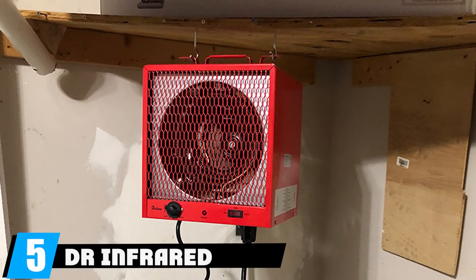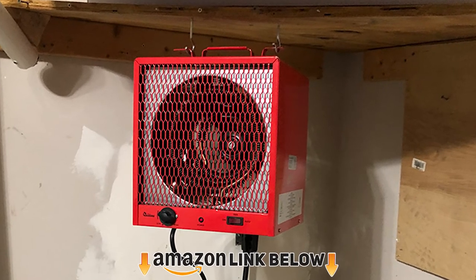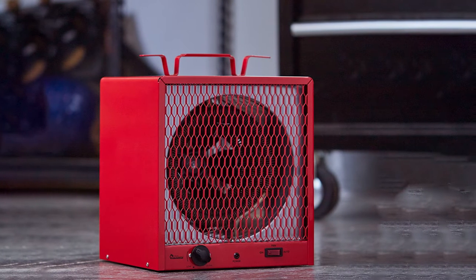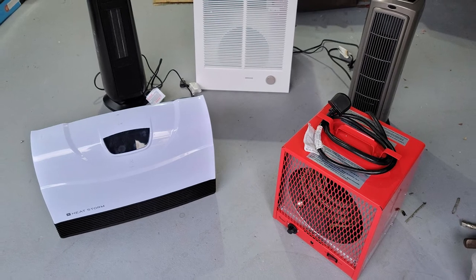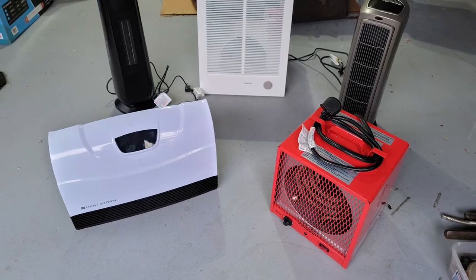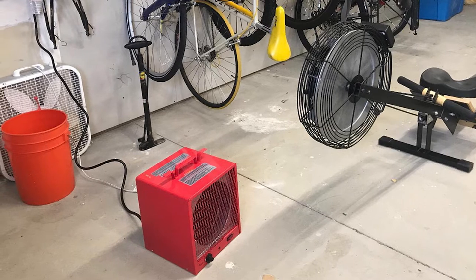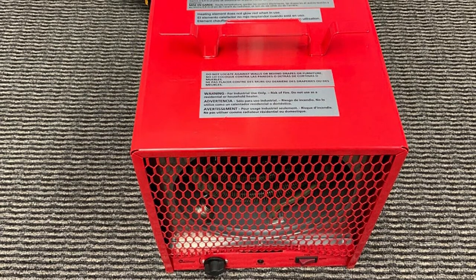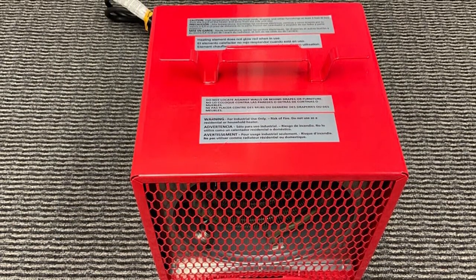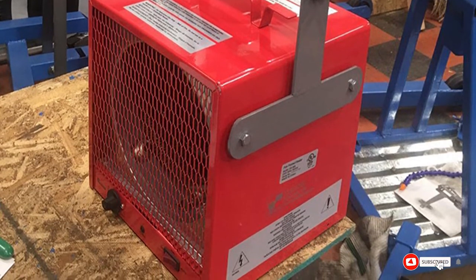At number five is the DR Infrared Heater DR-988. Those who want radiant heating, forced hot air, and big performance should consider this 240-volt heater, which comes with a cord and plug already attached — something most other 240-volt heaters do not include. It heats quickly and maintains temperature between 45 and 95 degrees. Finding the right receptacle can be challenging, so it's best to budget for an electrician.